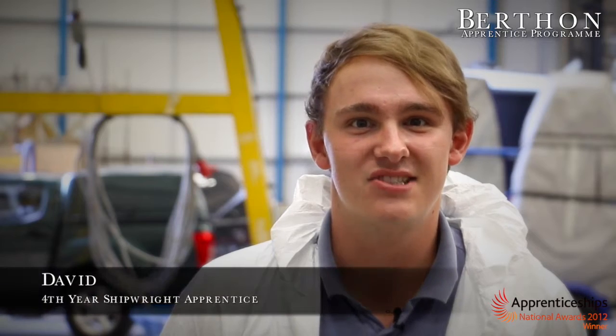My name is Dan and I'm a first-year shipwright apprentice at Burfin. My name is David Griffiths. I'm in the fourth year of my apprenticeship and I'm going to become a shipwright. I'm Nathan Smith. I work at Burfin Boat Company. I'm an apprentice in my third year and I'm studying engineering.